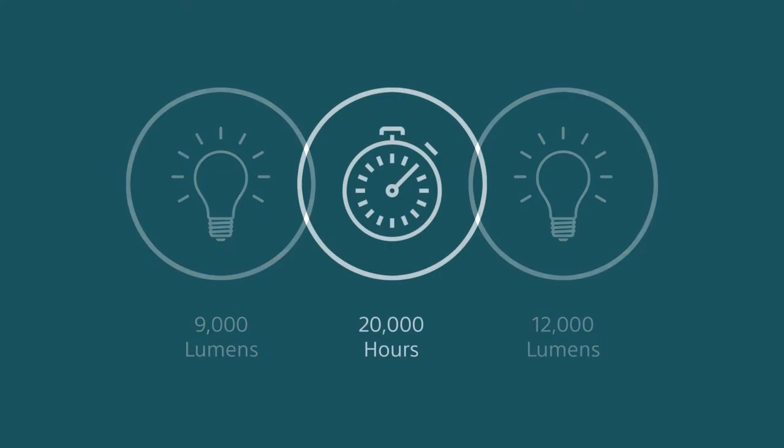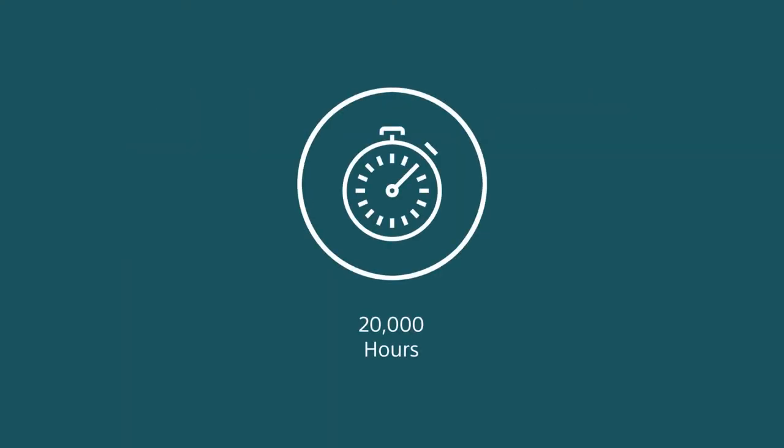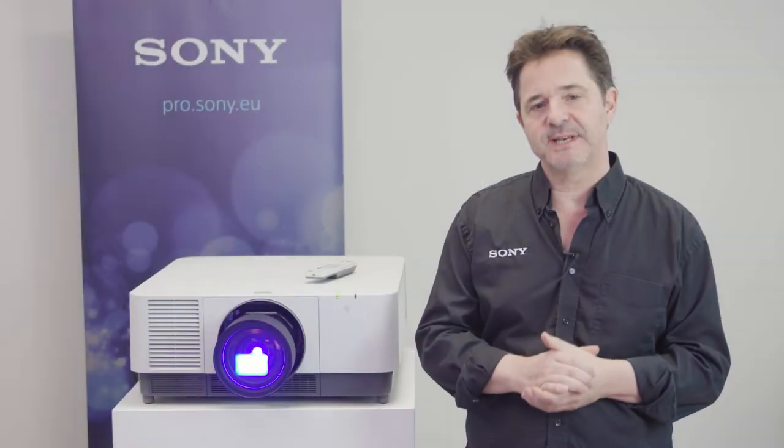Both have a specification of 20,000 hours on the laser light source. But what does that really mean — 20,000 hours?